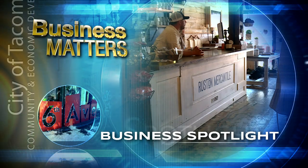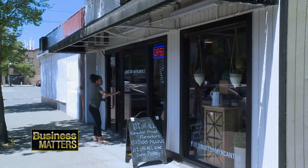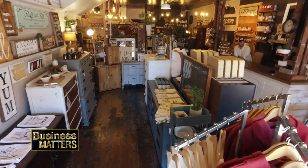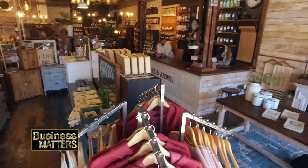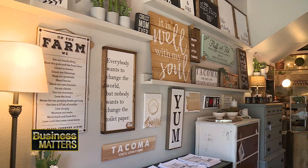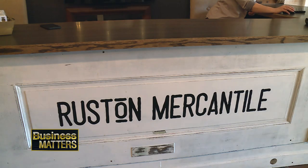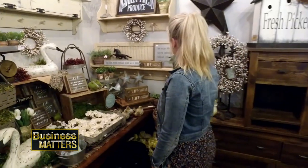On this episode of In the Spotlight, we take you to a store that's designed to make you feel at home in Tacoma's 6th Avenue Business District. I'm Troy Smith and I'm Lacey Lind, and this is Rustin Mercantile — a new furniture and home decor store based at the head of Tacoma's 6th Avenue Business District. Owners Lacey and Troy feature consignment merchandise and quality refurbished furniture, and they opened their doors in 2017.